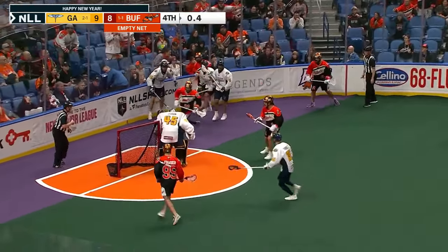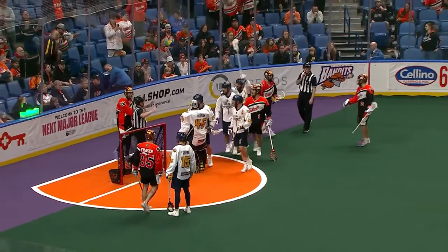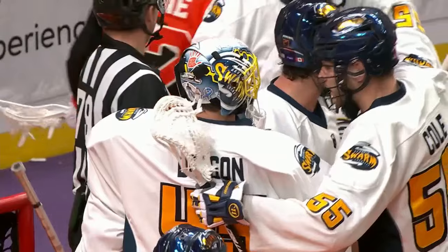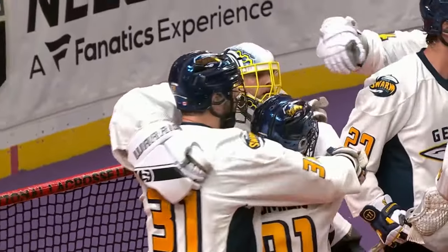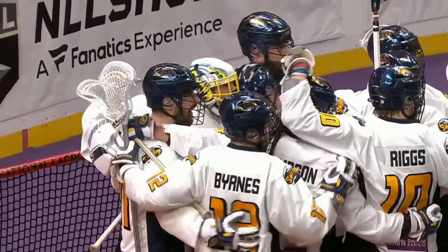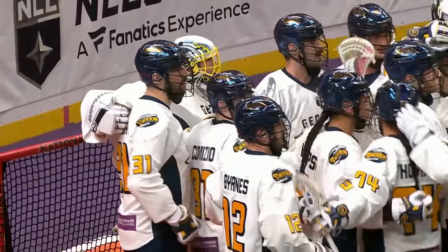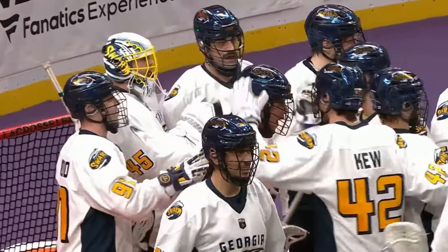Dashing forward, pushing it to the left side of Dobson — and the Georgia Swarm will win this one nine to eight, the first time since March of 2019. Georgia now goes three and one on the season with a big nine to eight victory over the Buffalo Bandits.